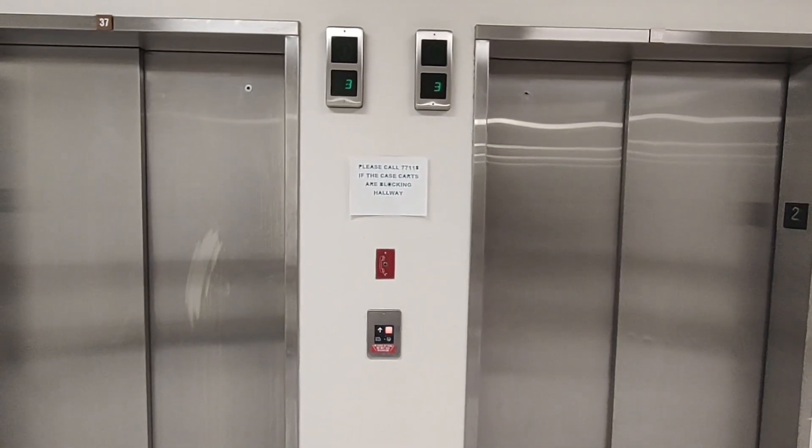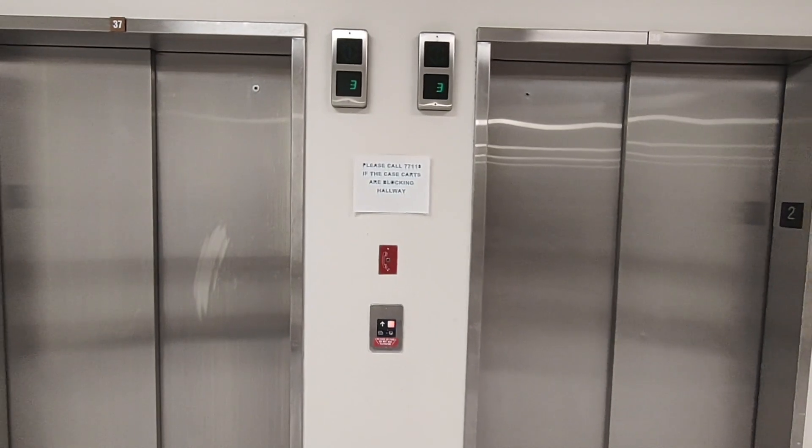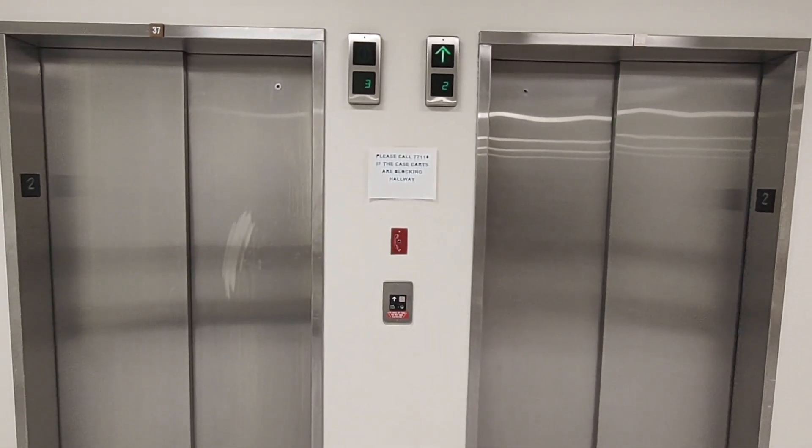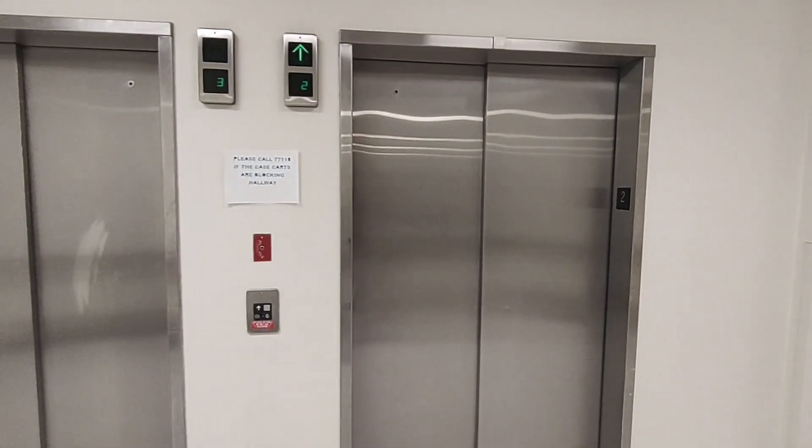This is going to be the operating room elevators here at Lancaster General Hospital in Lancaster, Pennsylvania. And yet we have more Otis Series 1's.